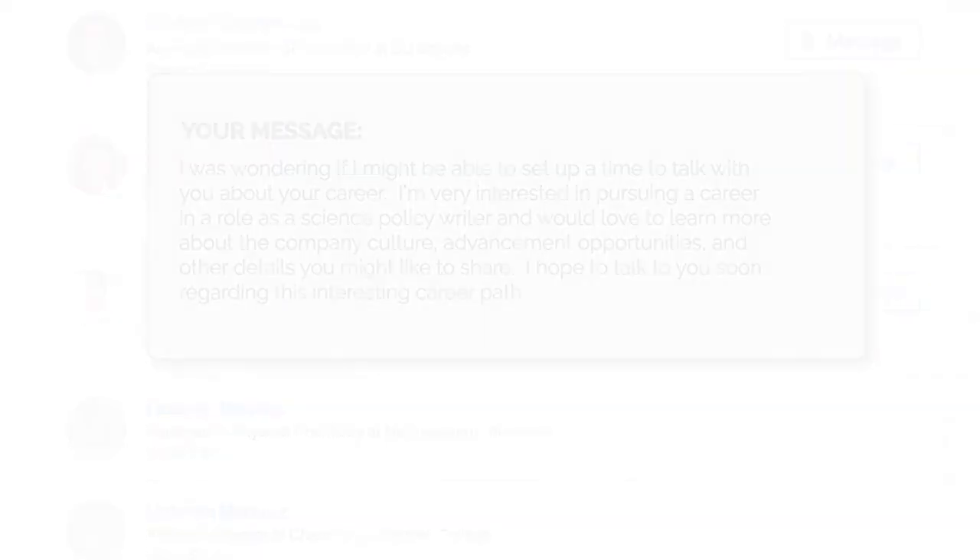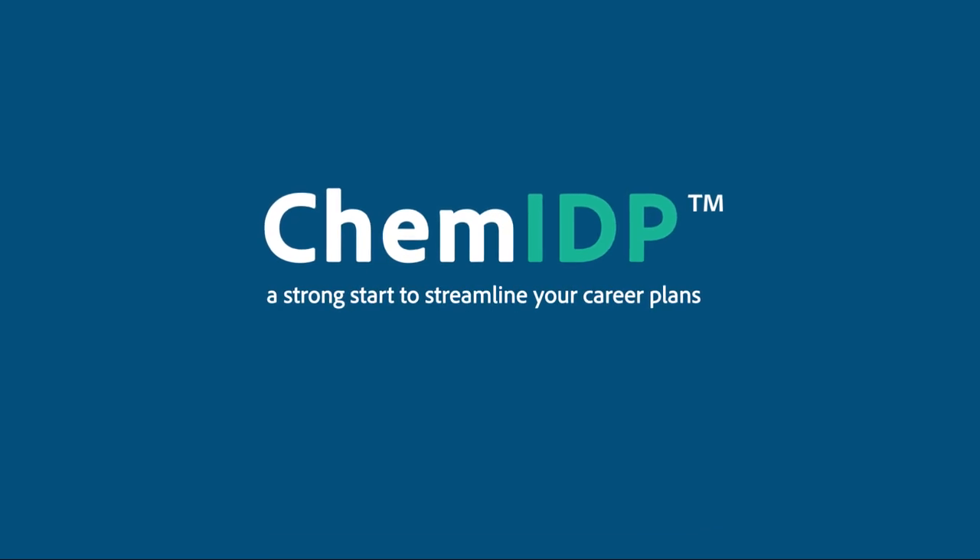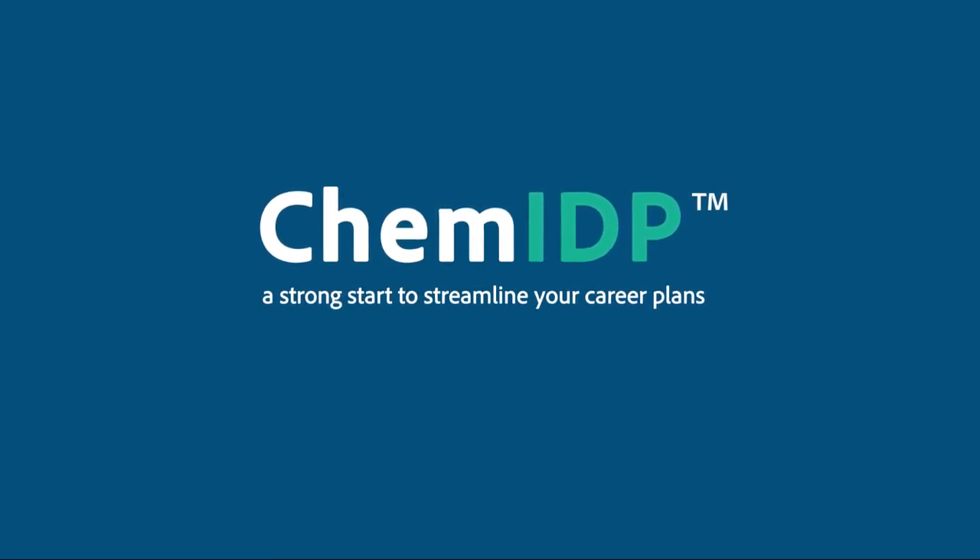Career exploration is complicated, but with ChemIDP, you have a strong start to streamline your career plans. To find your career sweet spot, head to ChemIDP.org today to get started.